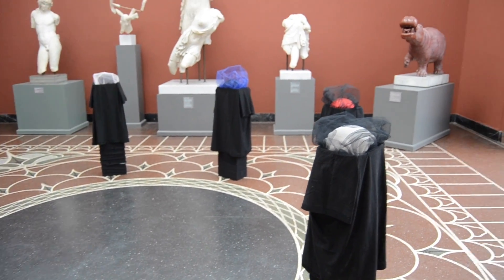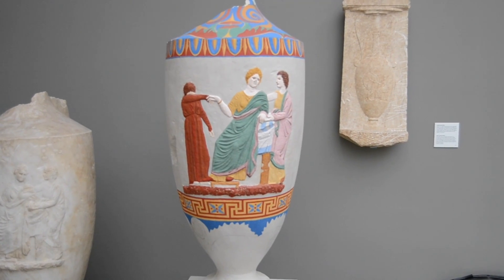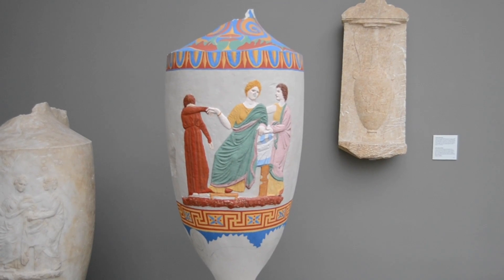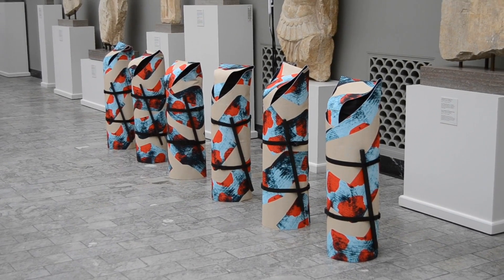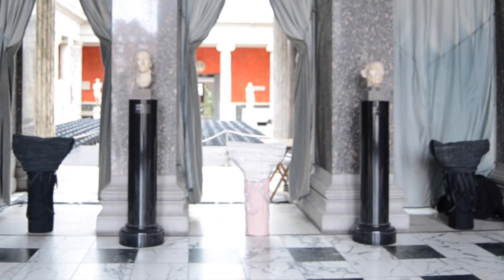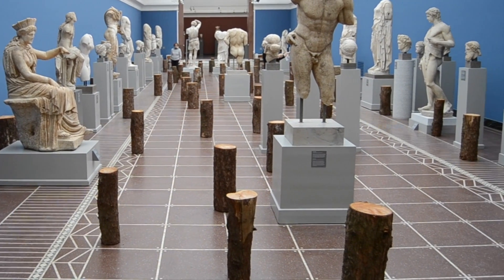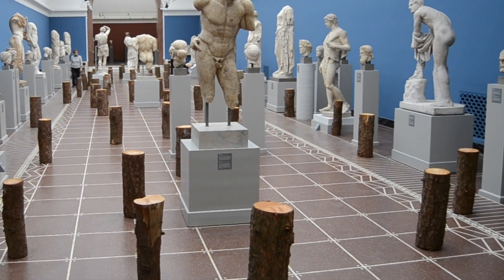We don't know for sure what it is and it's really intriguing. We found out that it's actually a scenography for a play called Gilgamesh that will take place all over the museum, so the audience will have to move with the actors. We found that really fascinating, and it also shows that Glyptoteket offers special experiences throughout the year — it never seems to get boring.